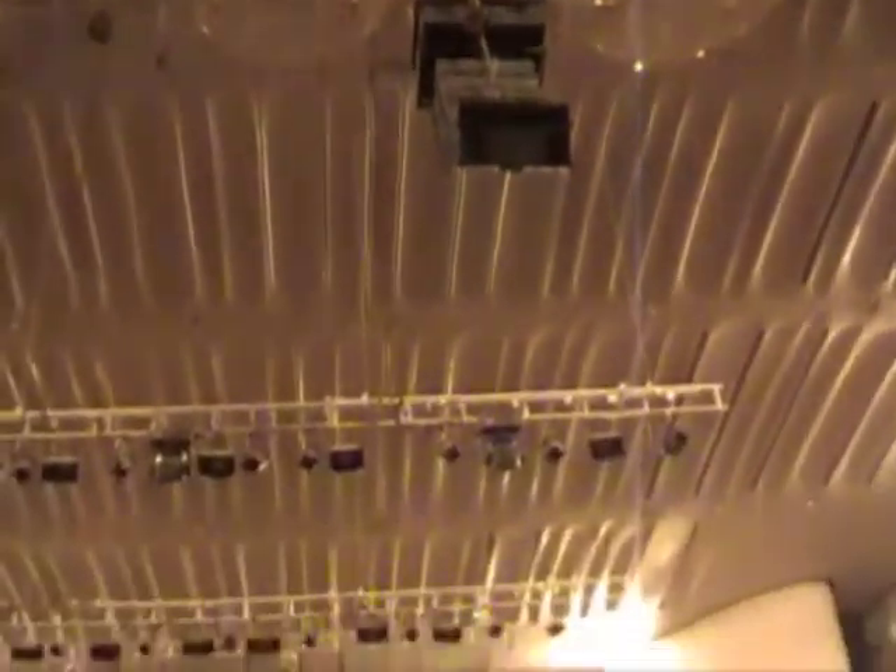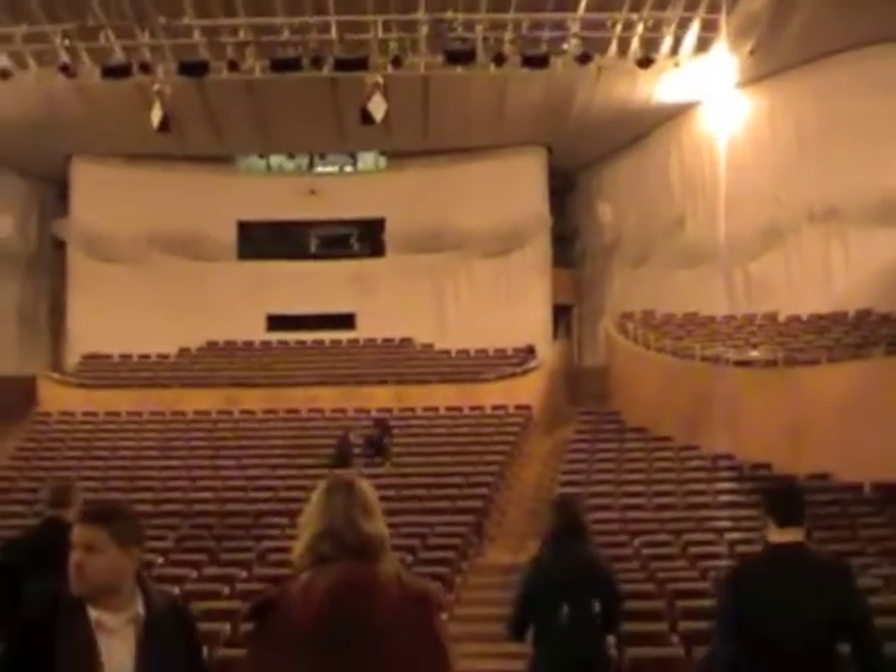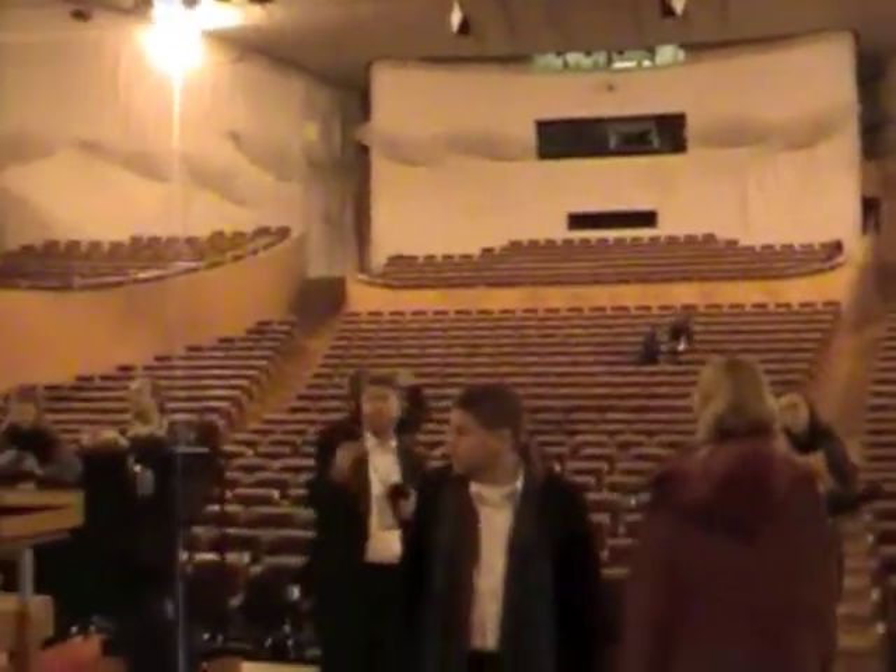There's the top ceiling — they have plexiglass, so it's sound reflecting. Lights, obviously. And then here's the back of the hall.